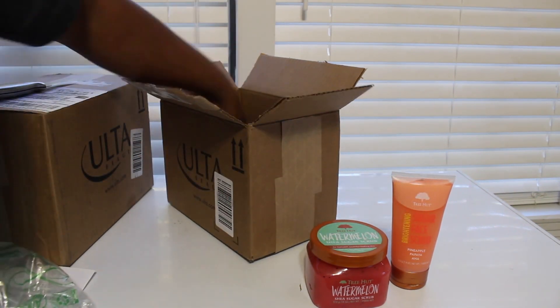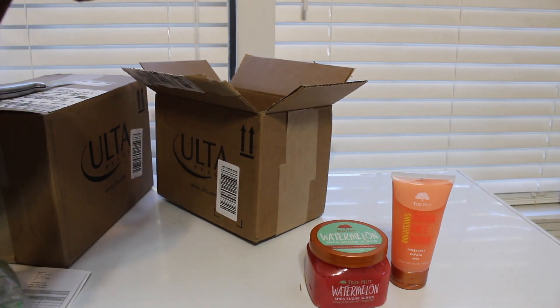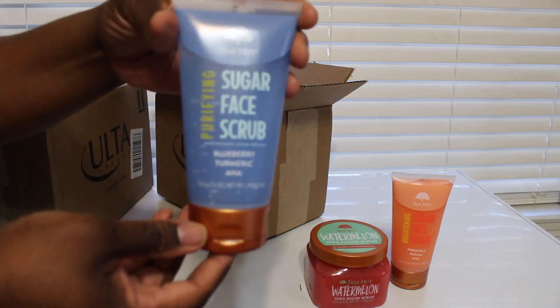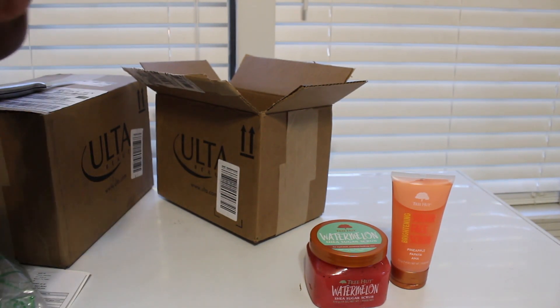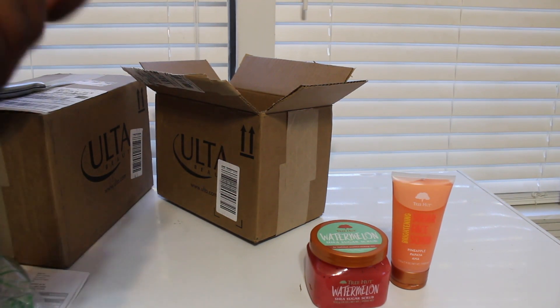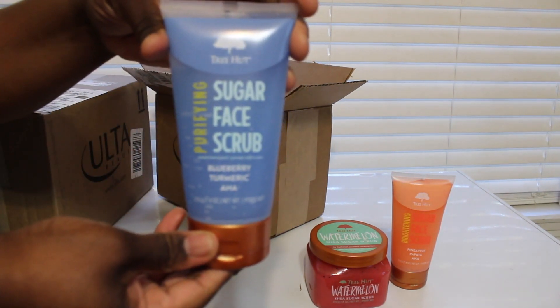Next is the purifying sugar face scrub and this is the blueberry and turmeric. Smells good — smells like blueberries. So there's that, and I will have all of these on my Instagram.